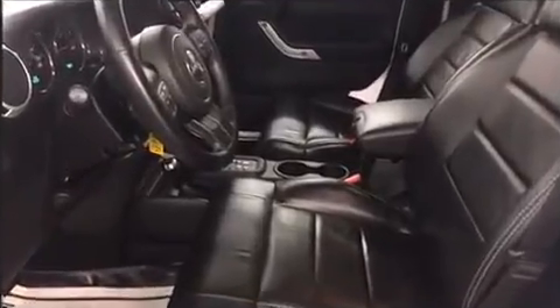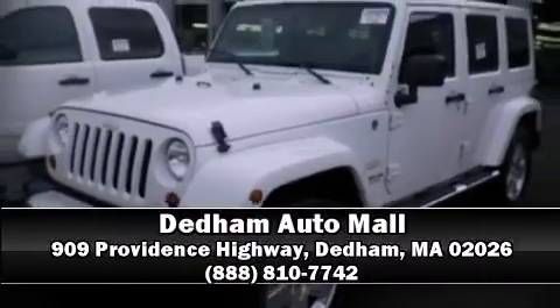A Carfax history report provides you peace of mind by detailing information related to past owners and service records. Our team is professional and we offer a no-pressure environment. Please don't hesitate to give us a call.